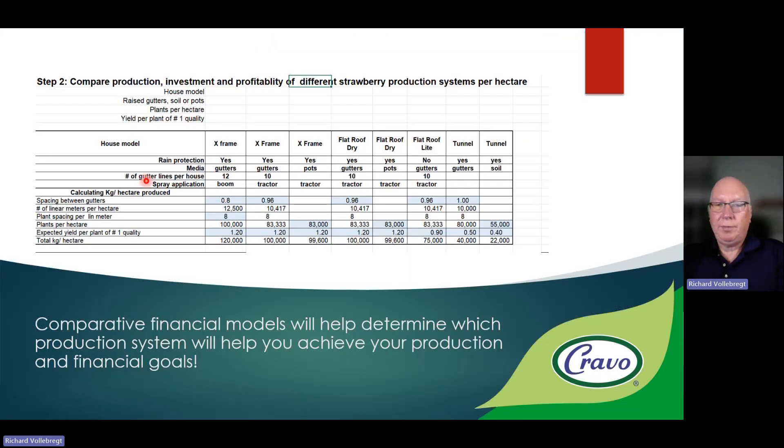When you're trying to determine what sort of production system to use, you've got multiple options to consider — whether it's a tunnel, a poly house, a glass house, or several different models of retractable roof houses. Each of those could be fitted with gutters or pots and different plant densities and spray applications. We believe it's best to think of this as a strawberry plant factory, and so we want to analyze the production, productivity, and profitability of all these different plant factories so we can make an informed decision. Comparative financial models will help you determine which production system will help you achieve your production and financial goals.